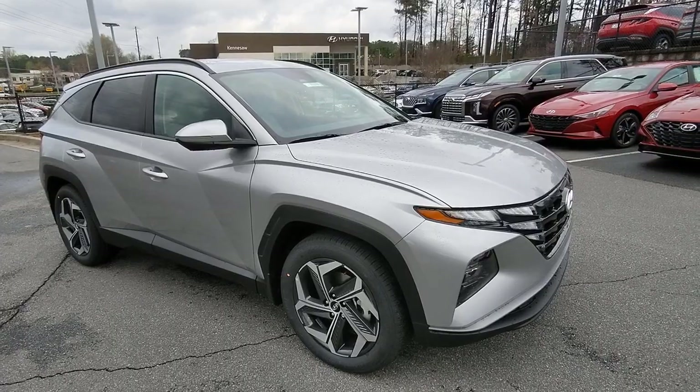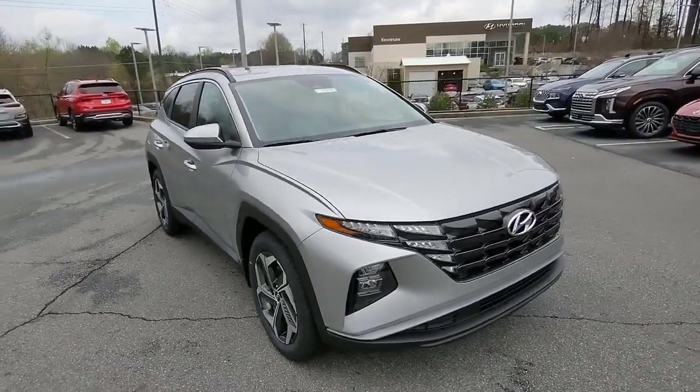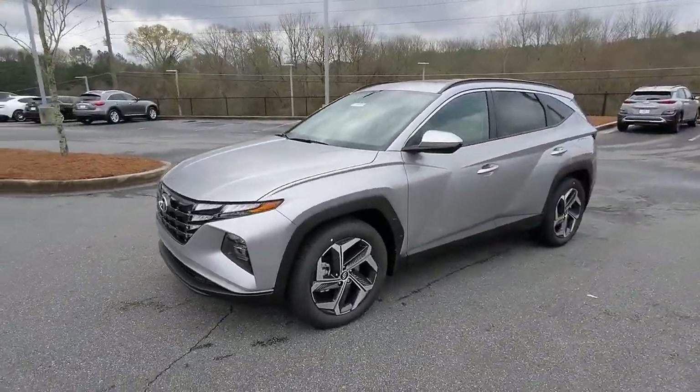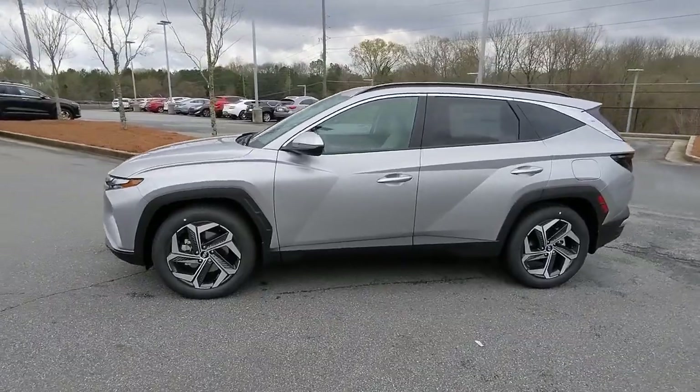This could be the car for you. The 2023 Hyundai Tucson. Take your daily drive to a higher level of comfort and quality with this well-built, well-equipped Tucson.